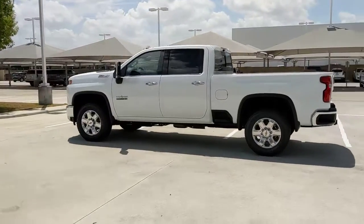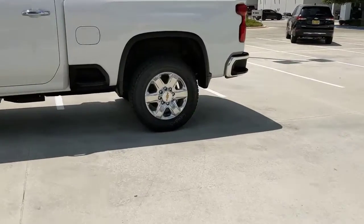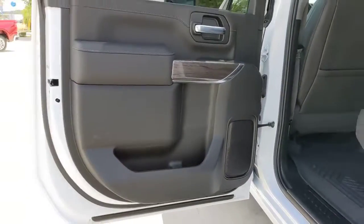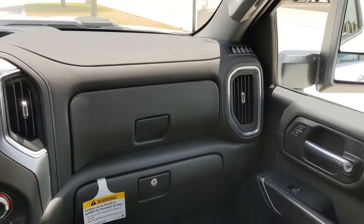These are just some of the great options this vehicle comes with: keyless entry, navigation system, sunroof/moonroof, eight-cylinder engine, heated mirrors, fog lamps, power passenger seat, remote engine start, keyless start, and four-wheel drive.